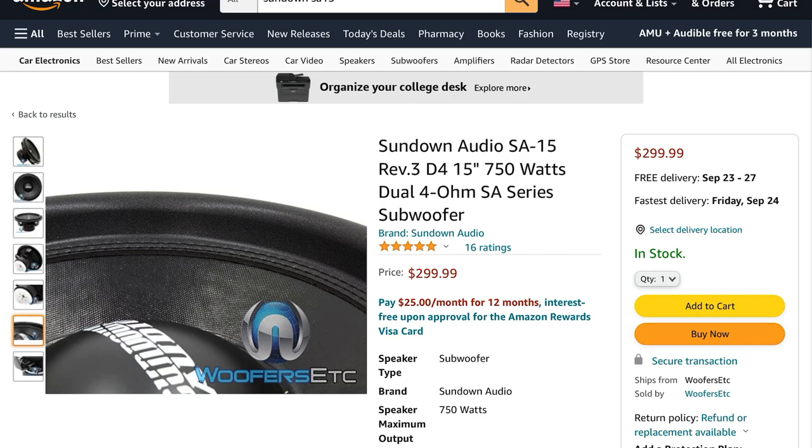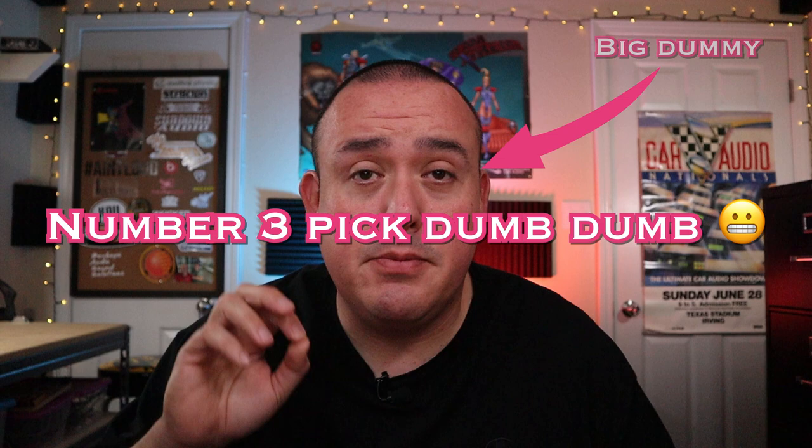To get it under that $300 mark I did have to pick the older version, but they make a newer version that handles 1000 watts RMS. If you've played with these subs you know they're definitely going to handle the RMS rating plus some, and that's why this gets the number four spot.